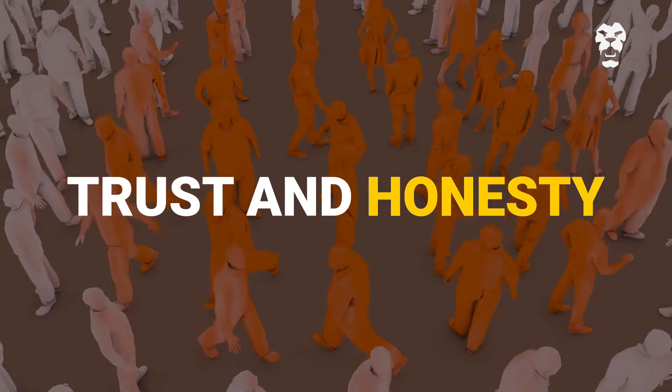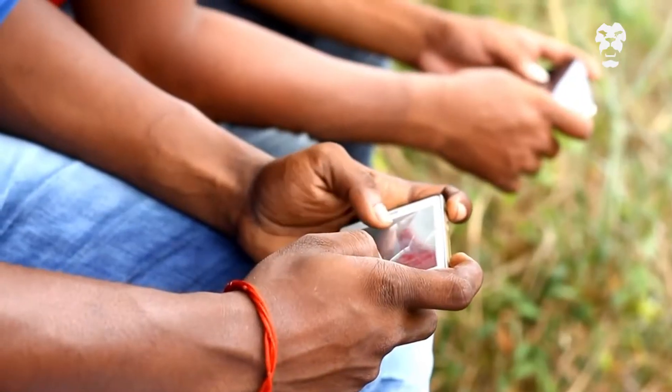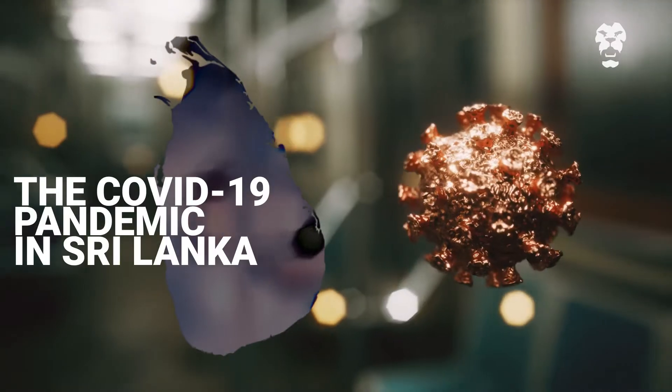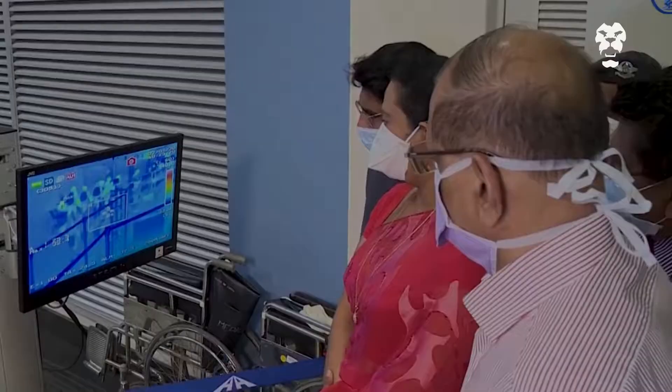This is especially important in times of crisis, such as the COVID-19 pandemic in Sri Lanka, where the spread of misinformation is rampant. So how can you spot fake news?